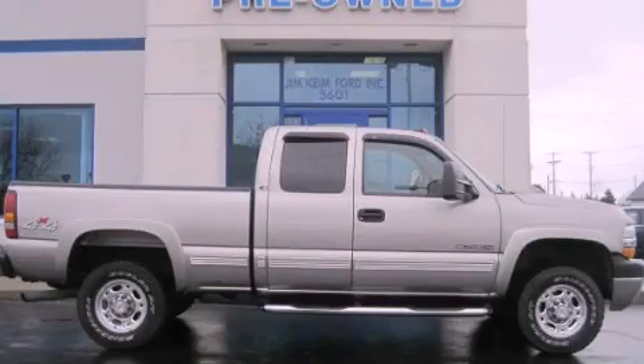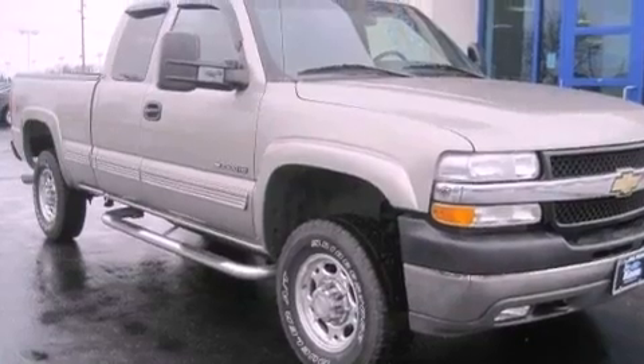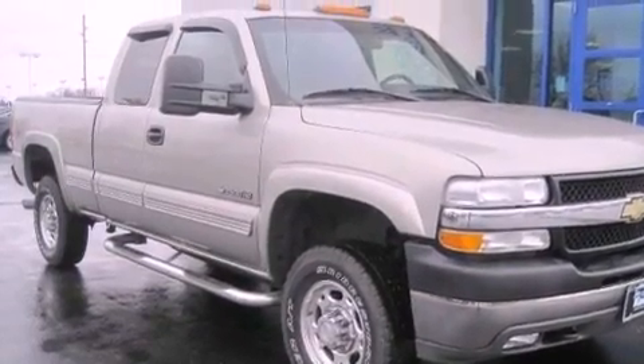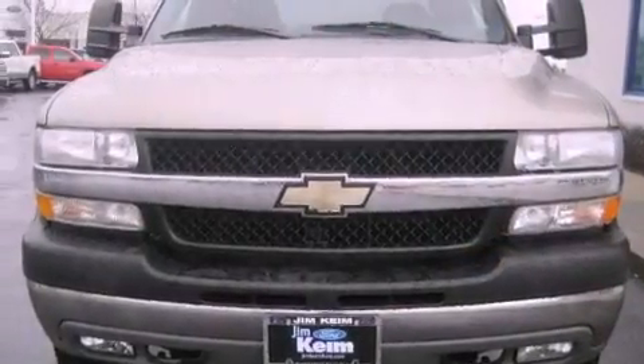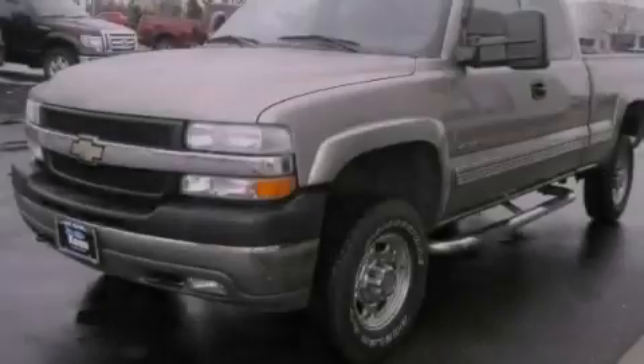This is a 2002 Chevrolet Silverado 2500, made for the job site, the trail, and the town. This truck has an automatic transmission, a V8, and the added safety and control of four-wheel drive.